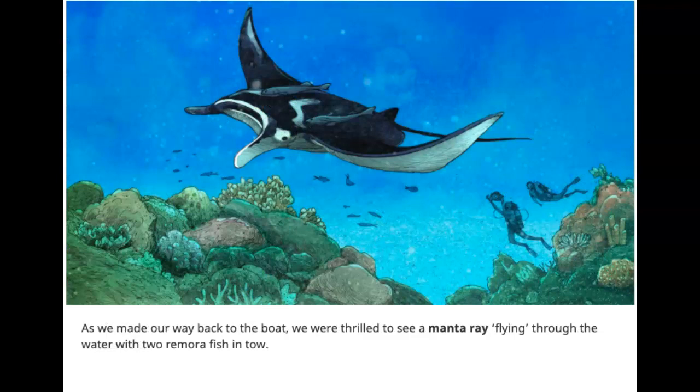As we made our way back to the boat, we were thrilled to see a manta ray flying through the water with two remora fish in tow.